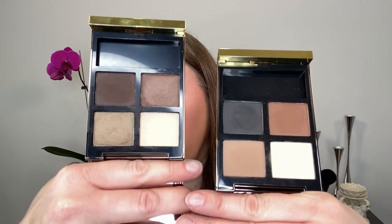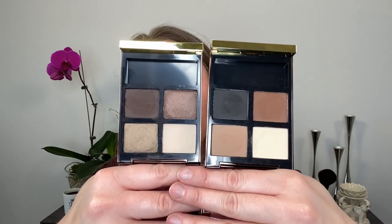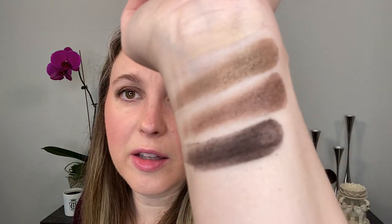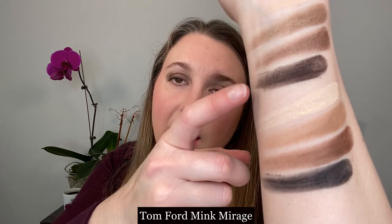So side-by-side, Noir Fumé and Mink Mirage — you can see they still have fairly similar color stories. The tones are different, but you've got more of that creamy ivory shade and then some deeper brown shades. Noir Fumé has two shades that are slightly shimmery — more of a satin, not glittery. Whereas Mink Mirage is all matte. I have to say I still prefer Mink Mirage over Noir Fumé because this deeper brown in Noir Fumé is a little patchy at times, but I feel like the black shade in Mink Mirage actually performs better.